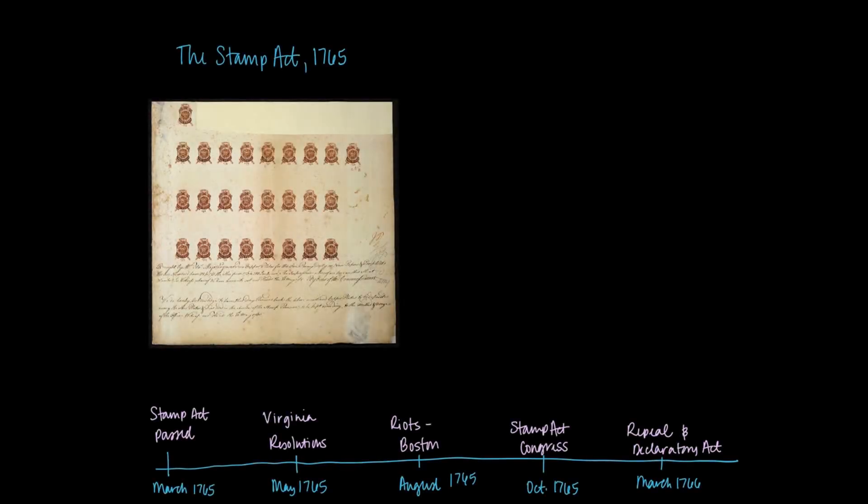In this video, I want to take a look at the Stamp Act, which is one of the first taxation acts passed by the British in the post-war years of the Seven Years' War. I want to explore the way the colonists react to this particular law. The Stamp Act is passed by Parliament in March of 1765 with the intention of it going into effect in November of 1765.